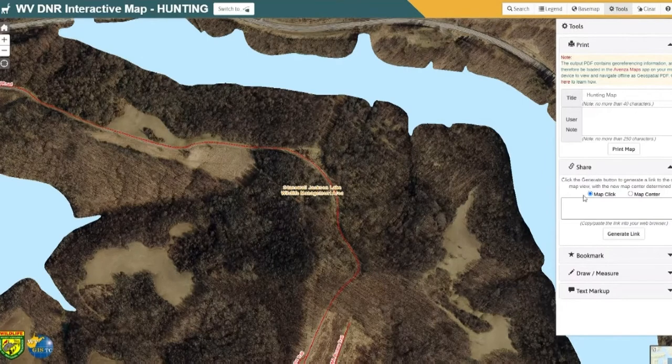You can share maps by sending a URL — a web address — to a friend. You simply zoom to an area you want to go to, generate a link, then copy this link into an email or into a text. You can send this to a friend and say, 'Hey, check out this great field I found in Stonewall Jackson Wildlife Management Area.'